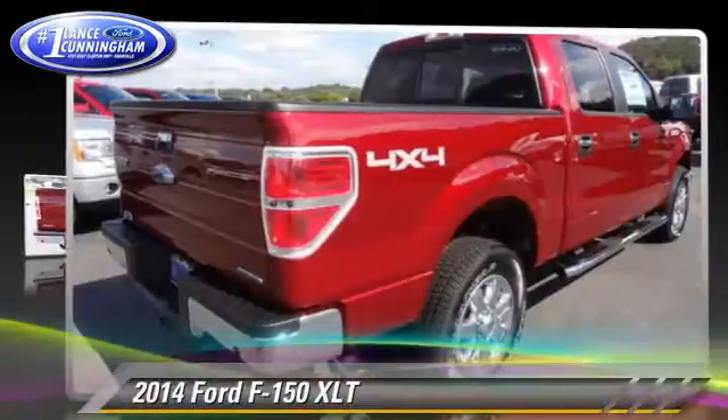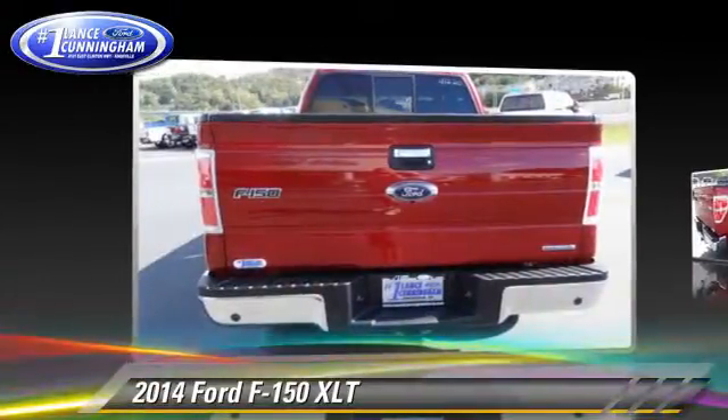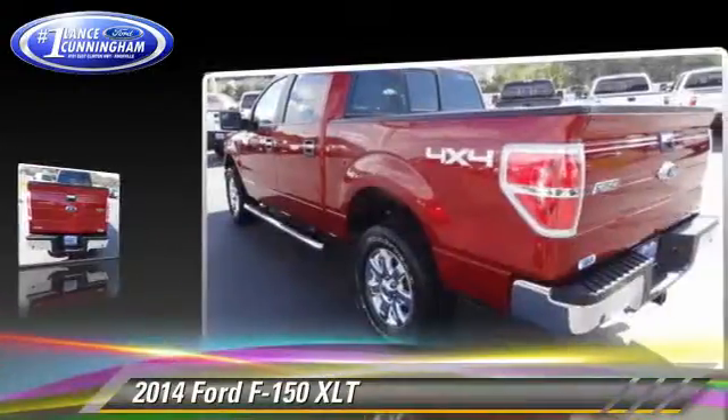The 2014 Ford F-150. This is a pickup truck powered by a 5-liter V8 engine with a 6-speed automatic transmission.